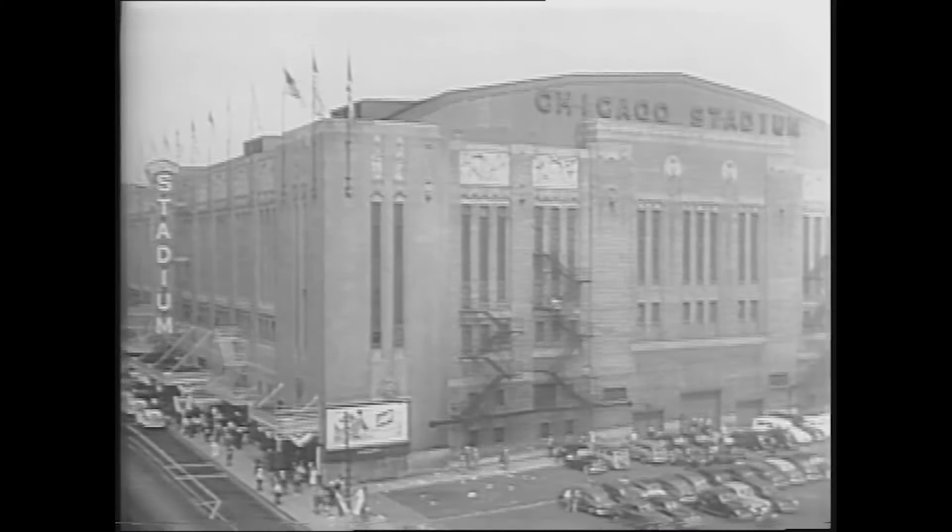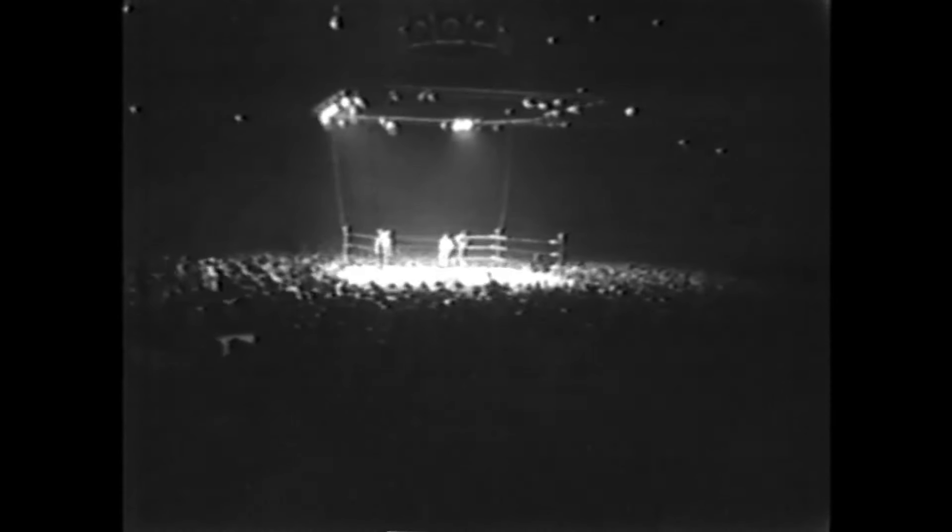It earned the nickname the Madhouse on Madison. But because there were no VIP sections, it could have been known as the Melting Pot on Madison — it was one of the few places in America where you could have mass numbers of both white and Black Chicagoans come together under one roof for a common sporting event.